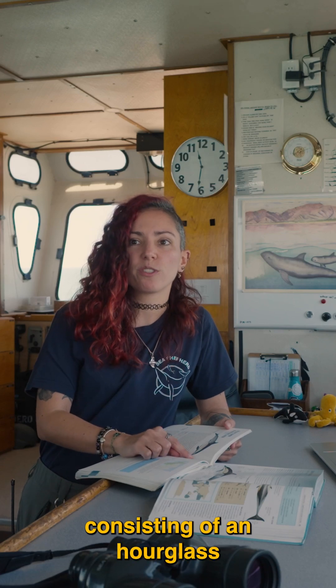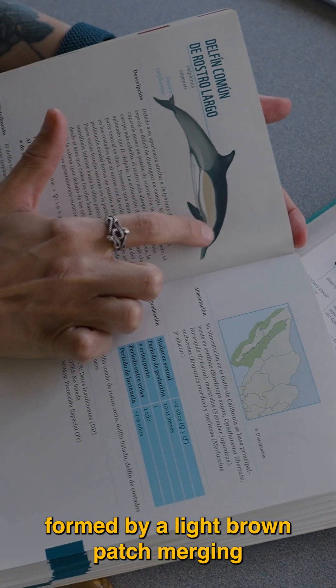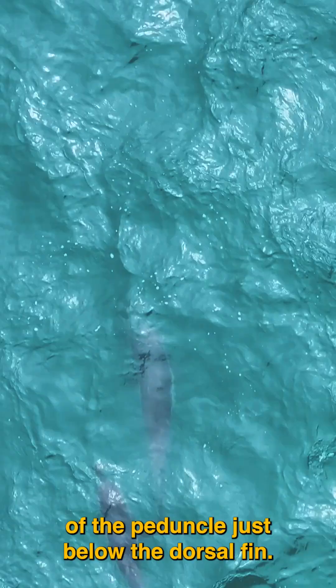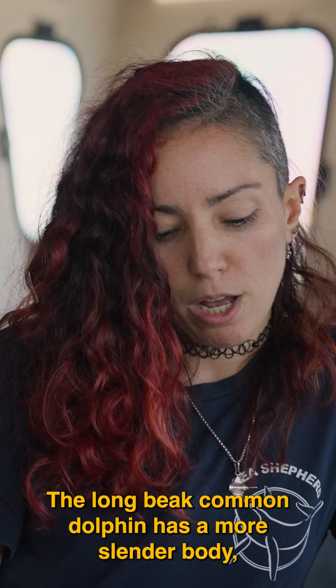They have a pattern of coloration consisting of an hourglass-like pattern on each side, formed by a light brown patch merging with the greyish coloration of the caudal peduncle just below the dorsal fin. The top part is dark grey and the ventral part is white.